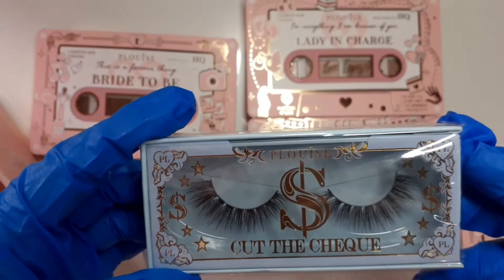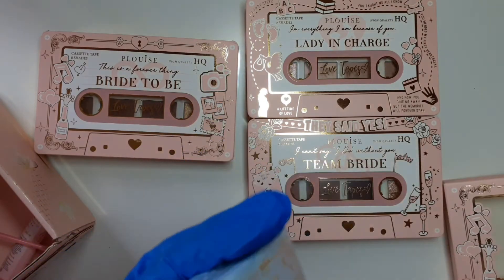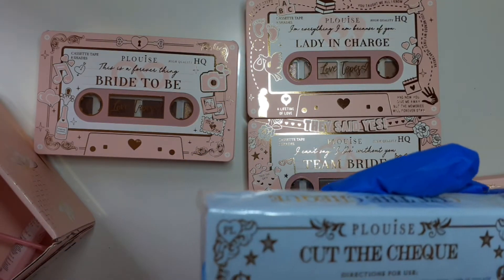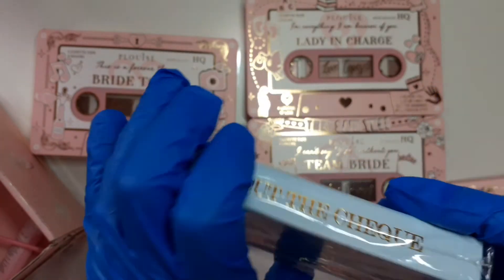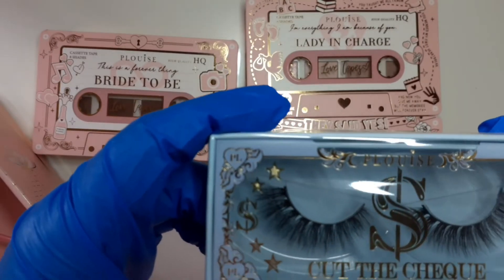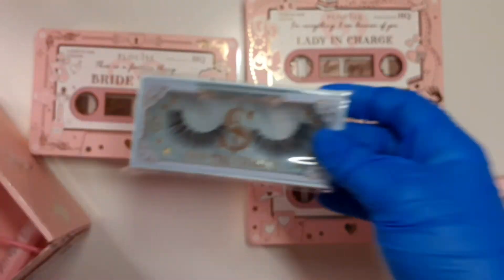Some lashes — Cut the Check. It just gives you the directions to use them. They're really really pretty, I like those.